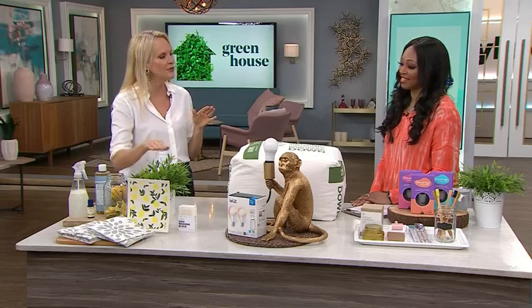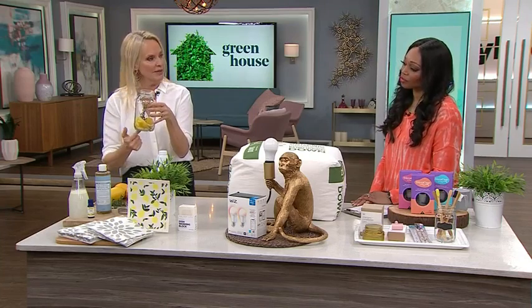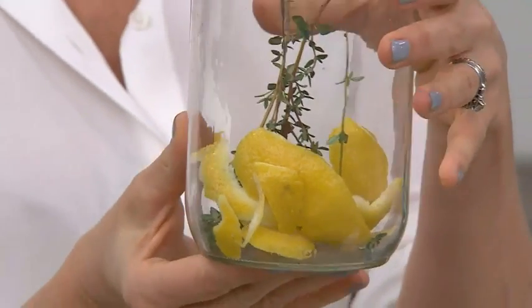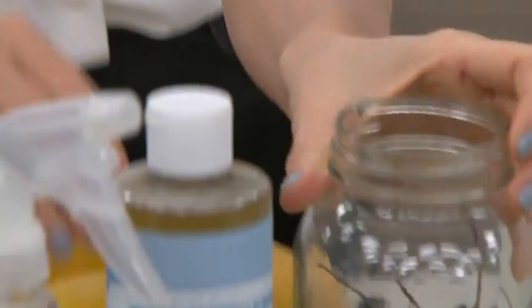It does, by the time you're done. So what I'm going to show you is how to make an infused vinegar with lemon so that your cleaner will smell like lemon. All you're going to do is take a mason jar like this, take two lemons — just the peel — and add in thyme.